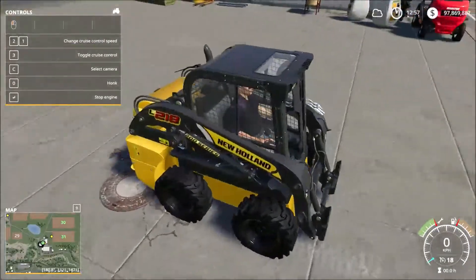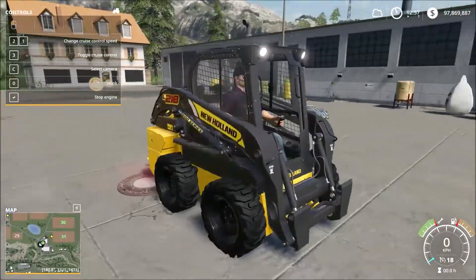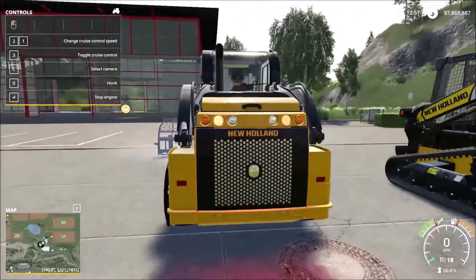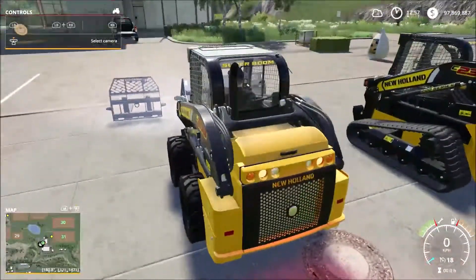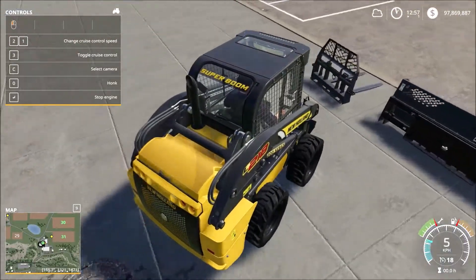Visibility is pretty good. Checking the lights — we've got two lights above us, and no lights at the rear. Interesting.